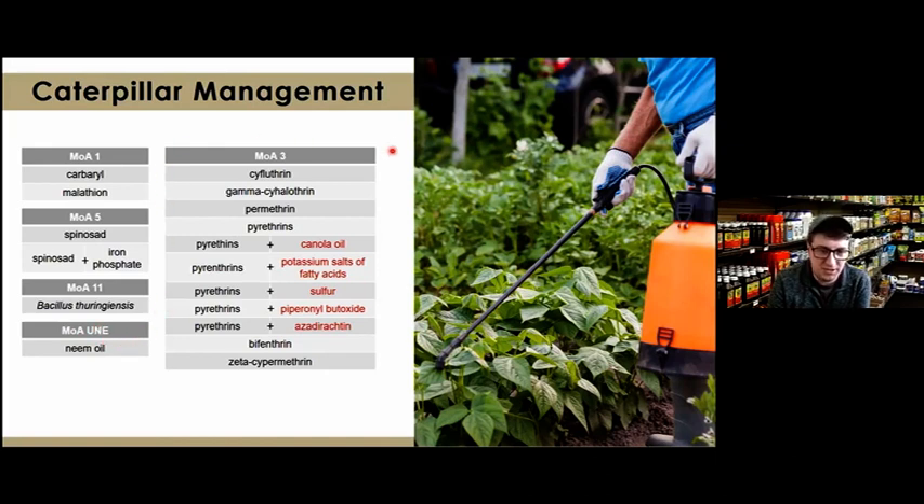Mode of action 3 also works by interfering with the nervous system and muscles. Products in this group contain active ingredients including cyfluthrin, gamma-cyhalothrin, permethrins, pyrethrins, bifenthrins, and zeta-cypermethrin. All of these are labeled for caterpillar control.